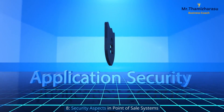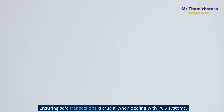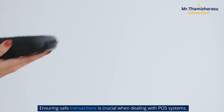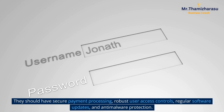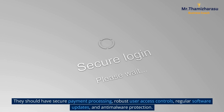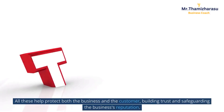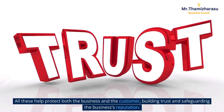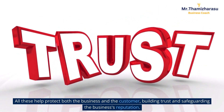Security aspects in point of sale systems. Ensuring safe transactions is crucial when dealing with POS systems. They should have secure payment processing, robust user access controls, regular software updates, and anti-malware protection. All these help protect both the business and the customer, building trust and safeguarding the business's reputation.